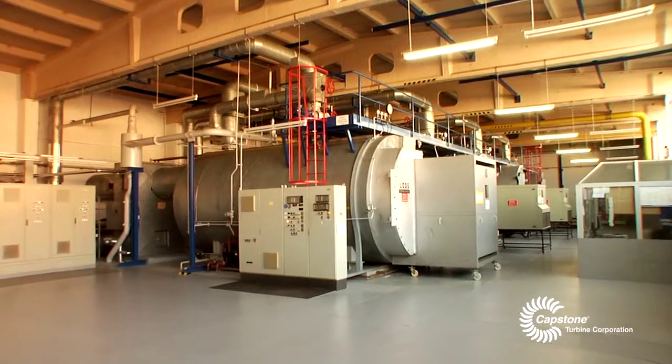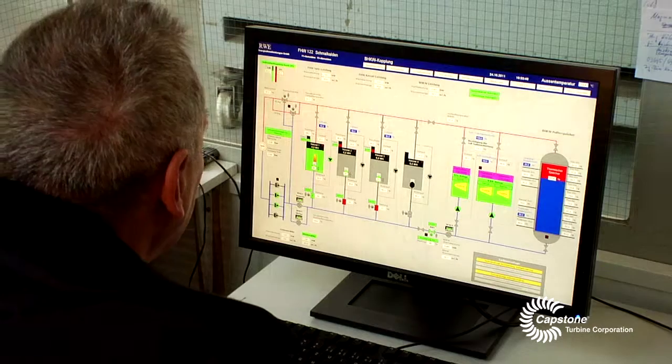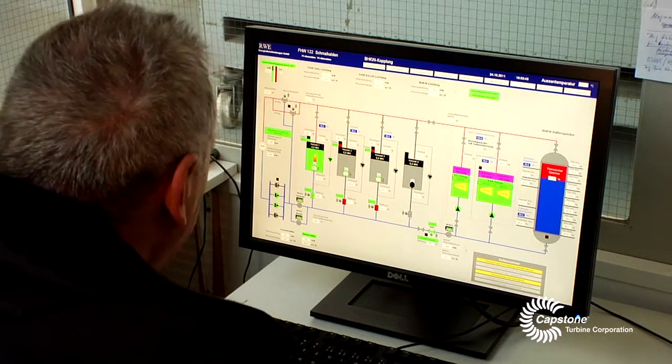The balance of the plant consists of two gas compressors, steam boilers, pumps, and a control system to automate operation of the plant.